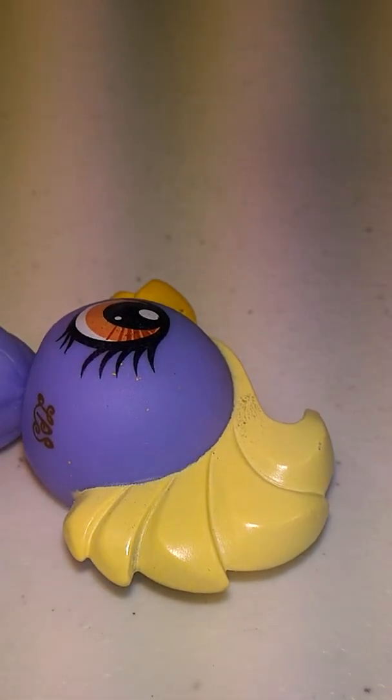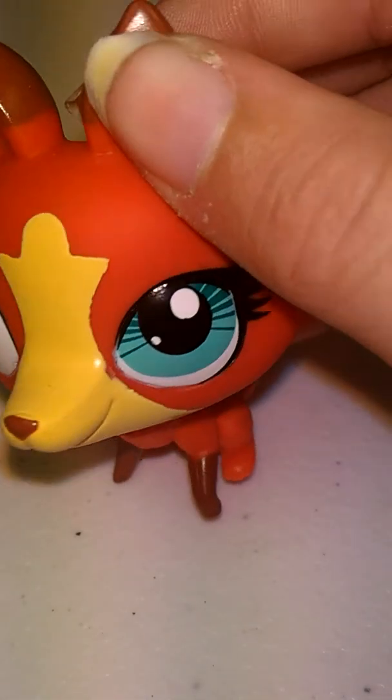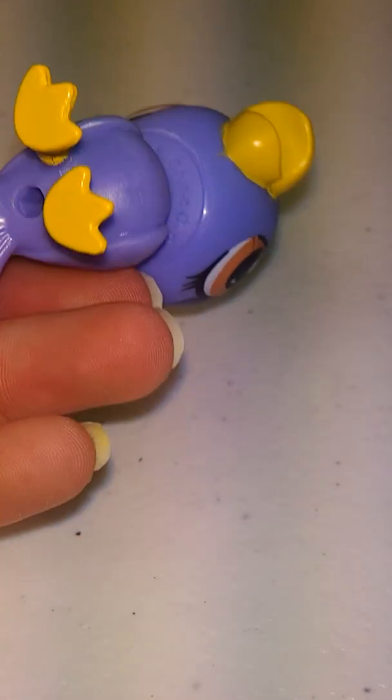My bird was just chilling over there, I don't know why. Anyways, what type of bird is this? I don't know, I don't know. But it's really freaking cute.